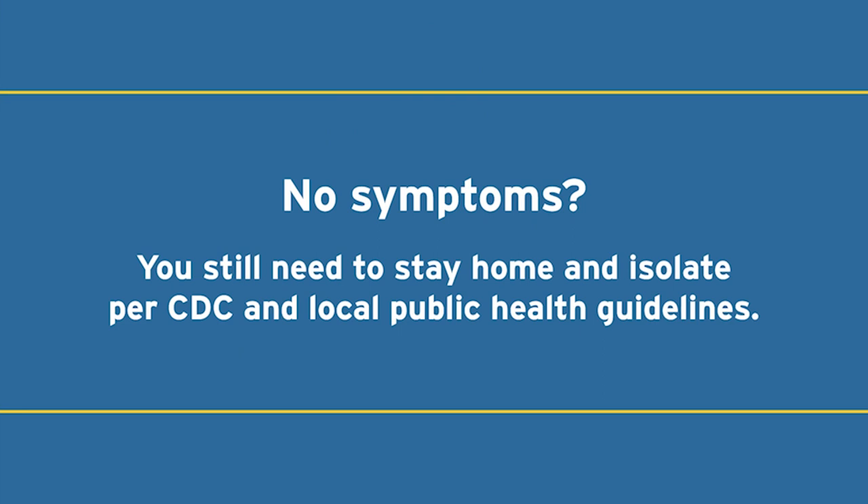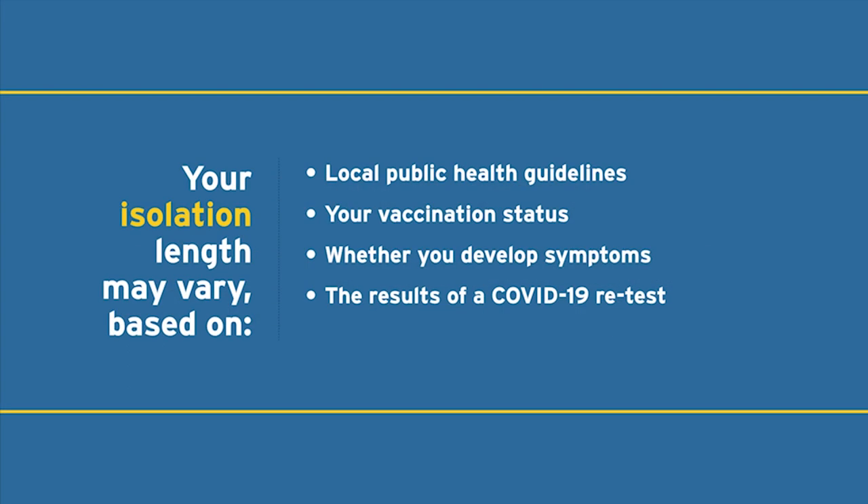Everyone may experience COVID-19 differently. Some people who test positive actually never develop symptoms — we call these people asymptomatic. Even if you are asymptomatic, it is very important that you isolate the same as somebody with symptoms, because you are still thought to be infectious. Please follow CDC and local public health guidelines on the length of this isolation.